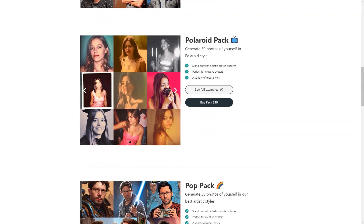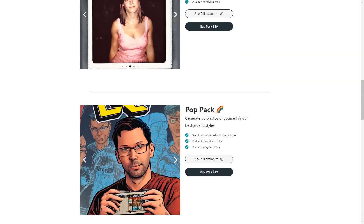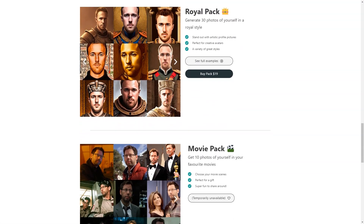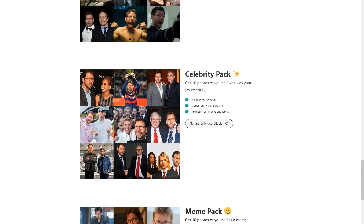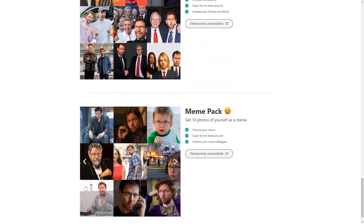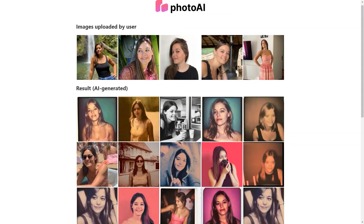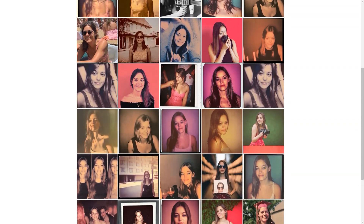Another advantage of using Photo AI is the speed and efficiency of the process. You can expect to receive your new images within 24 hours of submitting your order, which is a lot faster than traditional photo studios. With pricing starting at just $15 for 30 photos, you can get a great deal on high-quality images. And as with any technology still in the experimental stage, there may be some unexpected results and artifacts. However, the Photo AI team is constantly updating its resources and improving the technology. And if you're not completely satisfied with your images, they offer a risk-free service.